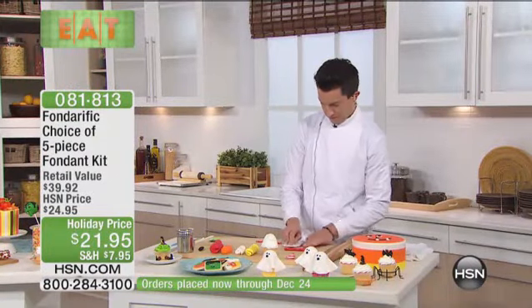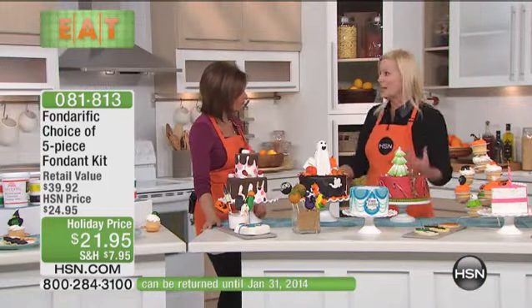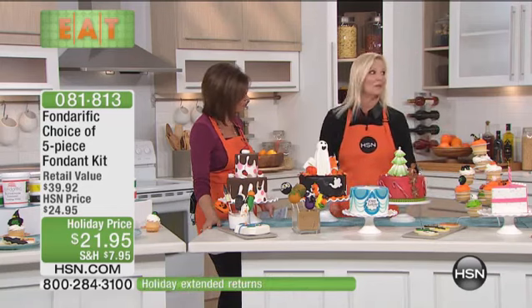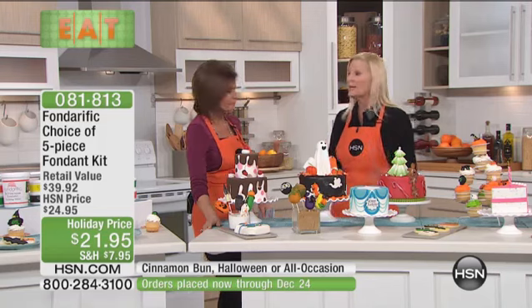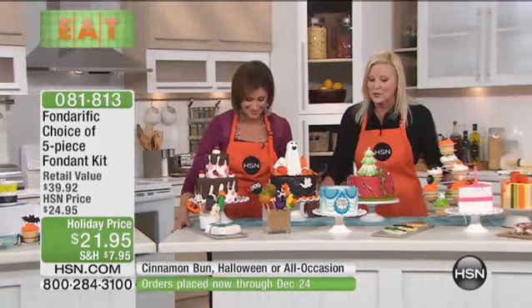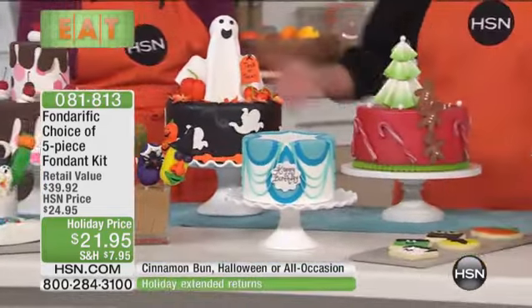Just looking at this table — how much fun is this? For all of you at home who don't know what fondant is, it is rollable cake icing. No longer is it just for the professional; it's now for the beginner, for everybody at home. It tastes great. We have 15 gourmet flavors and colors. You can roll it, mold it, create with it. Look at all these beautiful things that James has helped us create today — cookies, cupcakes, candy centers, cake pops. It is fabulous. Now you can have your cake and eat your fondant too, because it tastes fabulous.